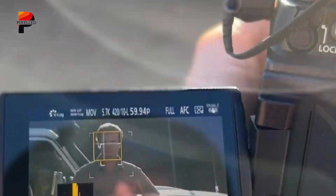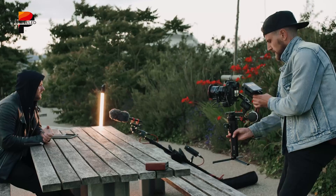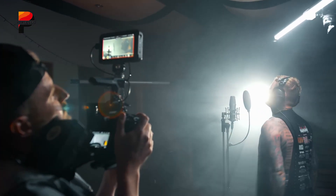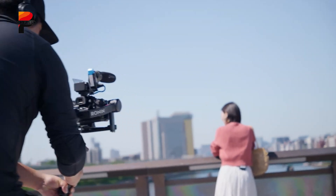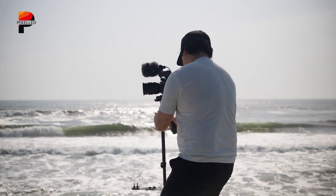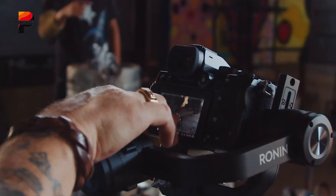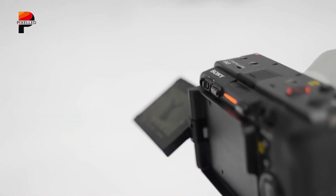Paired with Panasonic's 5-axis in-body stabilization, it becomes a solid all-around performer for creators who want both motion and stills in one package. The Panasonic Lumix S1H is not just a camera — it's a bridge between cinema cameras and compact hybrids, offering creators uncompromising tools in a body they can carry anywhere. So, here's our list of the best affordable Netflix-approved cameras you can buy right now. Which one do you like the most? Share with us in the comments, and as always, thanks for watching.